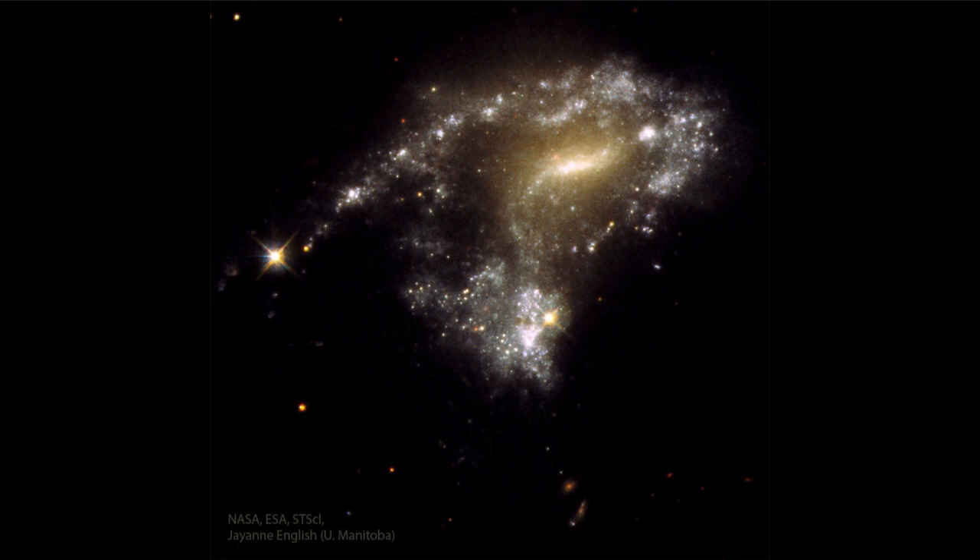Here we see some of that star formation in the great string of material going across the top of this pair of galaxies, and then around and really a burst of star formation in the lower galaxy below, where we can see big groupings of stars that have formed relatively recently.